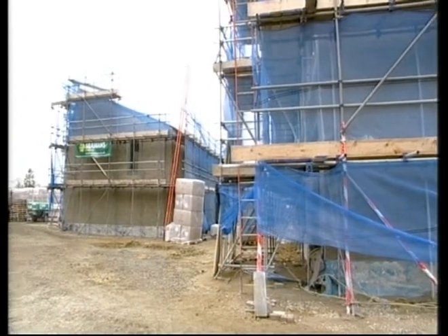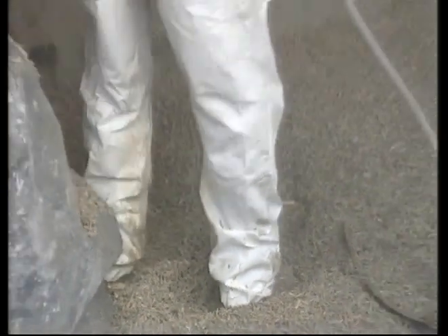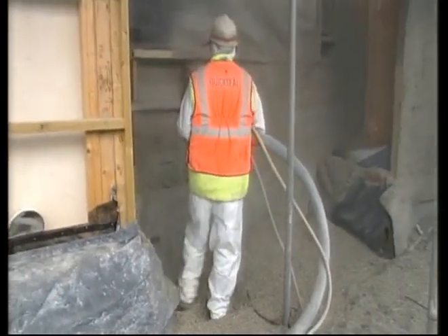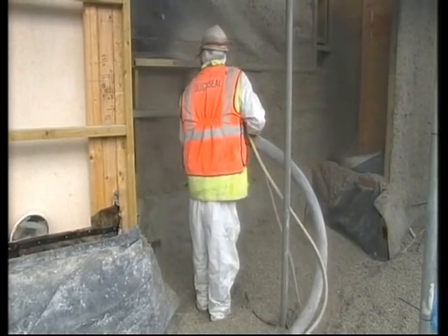The new residents of the Elmswell development in Suffolk will be moving in next year. One of the aims of the project was to demonstrate what can be done with hemp, so it's early days. But it's a sign of the revolution which is taking hold in construction as a result of efforts to tackle climate change.